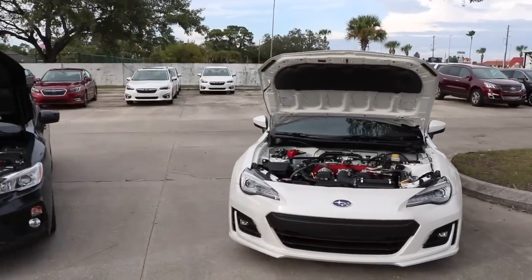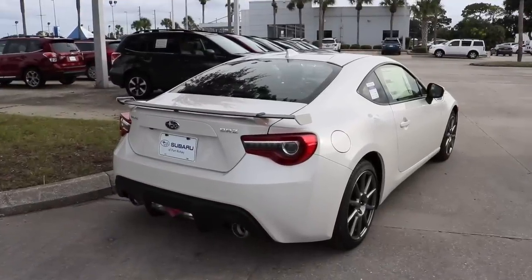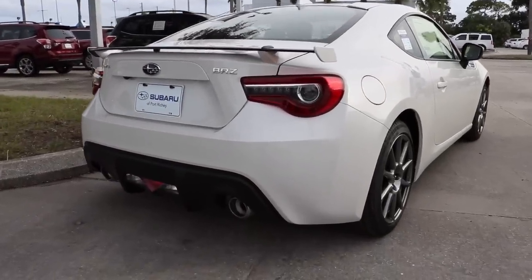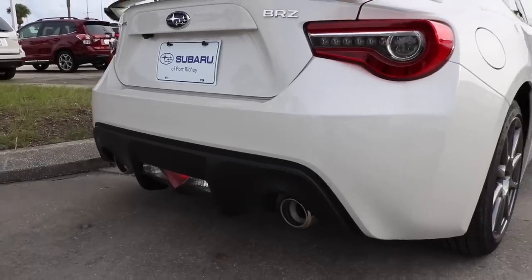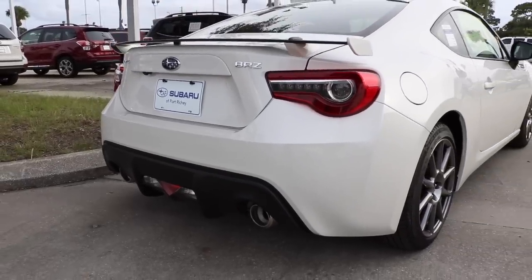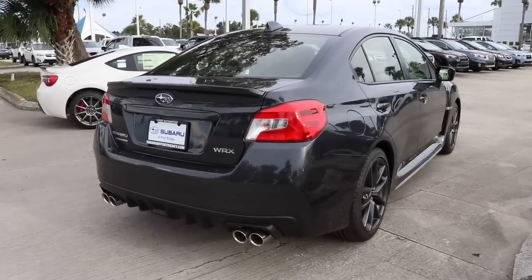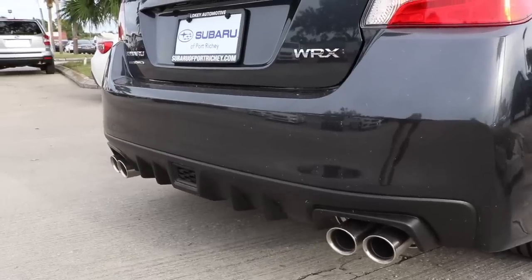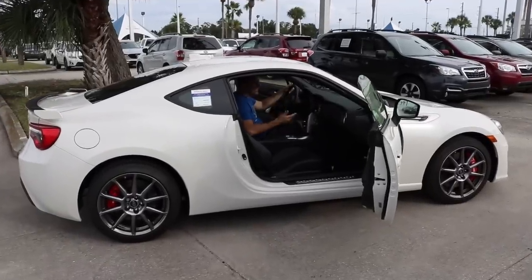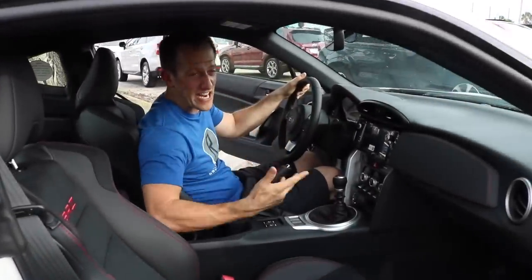Let's go ahead and fire them up and hear what these engines sound like. We're inside the BRZ. I'm going to be honest — I think the BRZ is going to take it for interior quality and extra style.